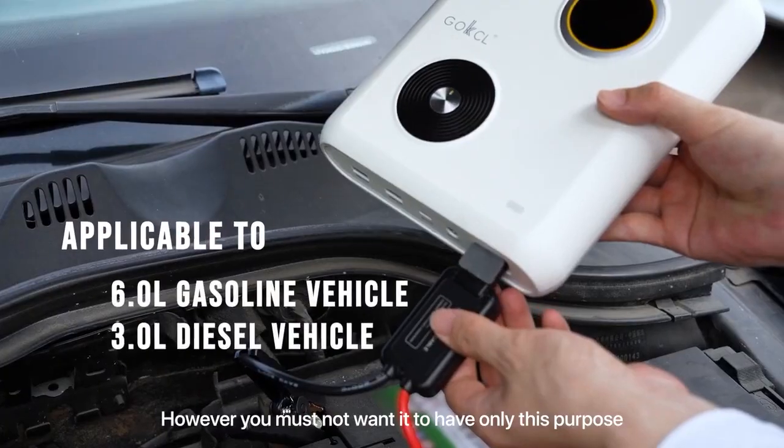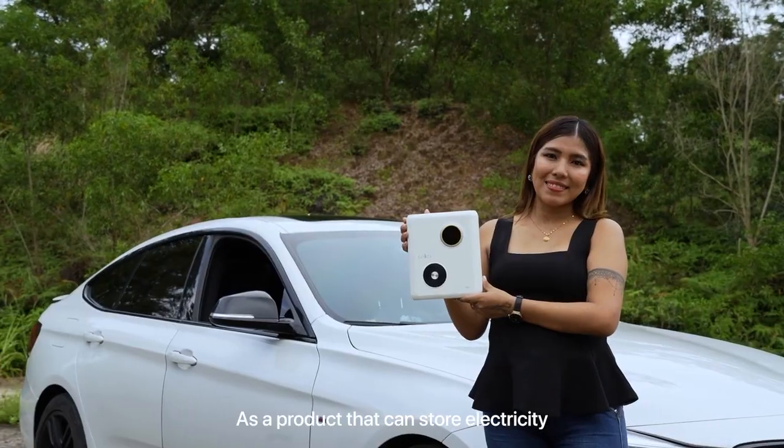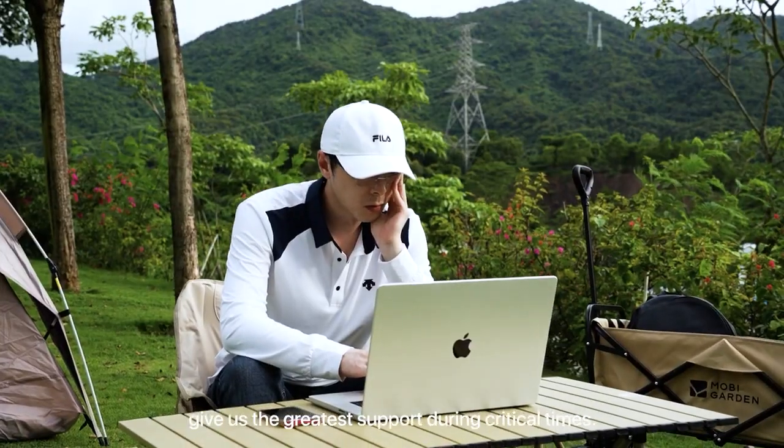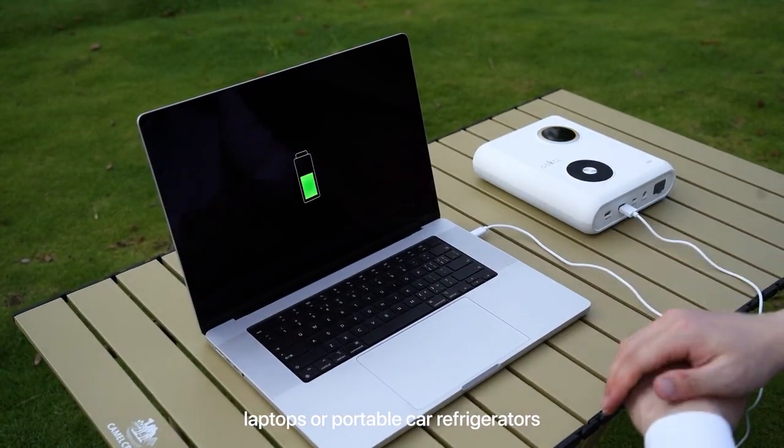You must not want it to have only this purpose — that's really wasteful. As a product that can store electricity, it should often be with us, giving us the greatest support during critical times, whether it's for smartphones, laptops, or portable car refrigerators.